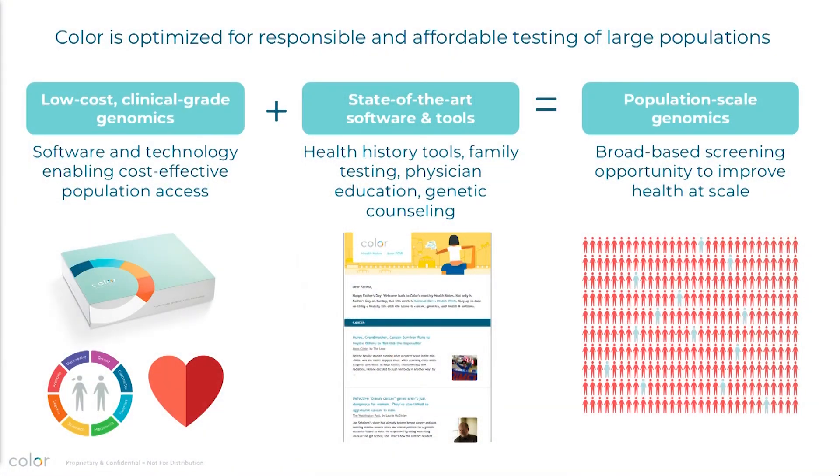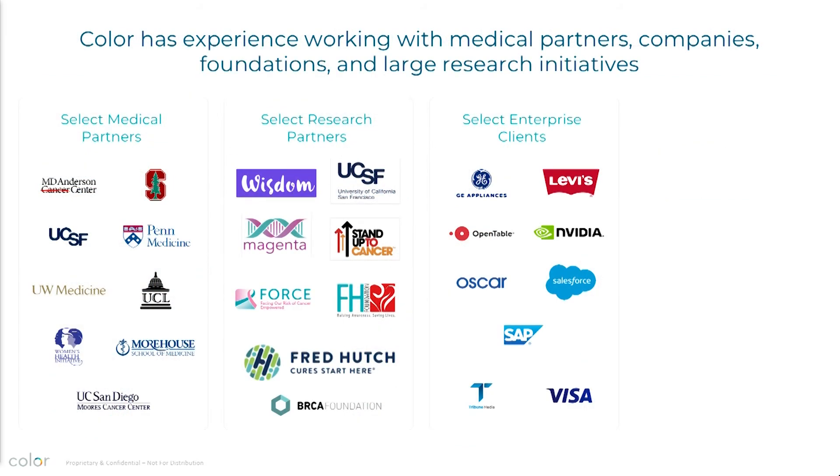The budget impact boils down to it costing a health system 20 cents per person per month to implement this. This is where I emphasize that what Color has built isn't just a test — it is a platform that supports implementing genetic testing into large populations. It includes a collaborative family health history, physician education, genetic counseling, and really all of the things that people are concerned about when thinking about how to implement something like this into a large system. We've tried to build that into the platform, and we've been rolling it out with our partners for the last three years.